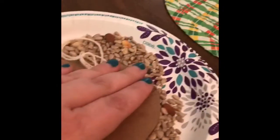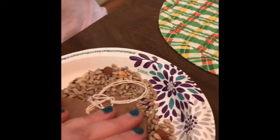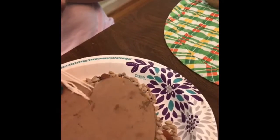Or maybe the squirrels! I found a lot easier way to get the bird seed on — put it on the plate and then push it down, and hopefully we will have some awesome bird seed on it. And then we're going to let it dry for a little bit and then we'll meet y'all outside.